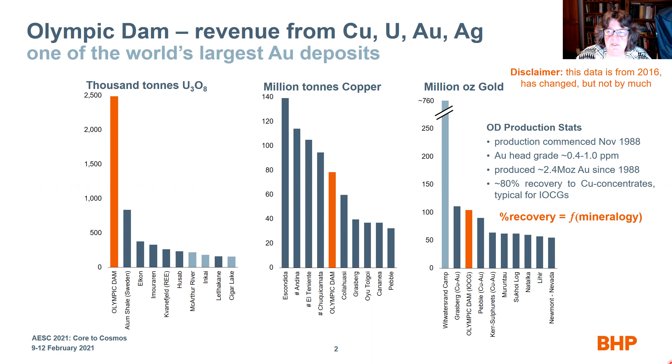Olympic Dam commenced production in 1988. Its gold head grade varies from 0.4 to 1 ppm, and it has produced about 2.4 million ounces of gold since 1988. About 80% of the gold is recovered to copper concentrates, which is typical for IOCG type deposits, and the percent of recovery is actually a function of the mineralogy.